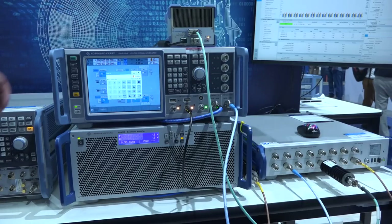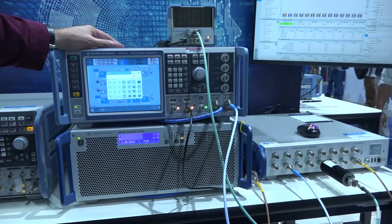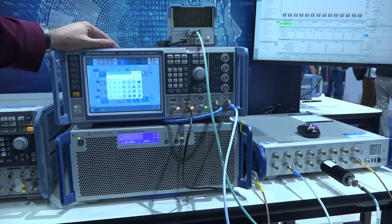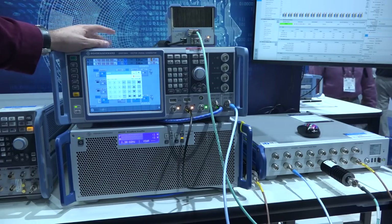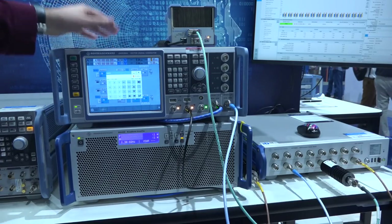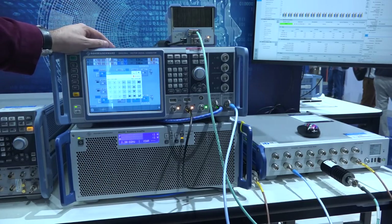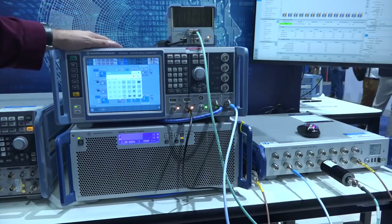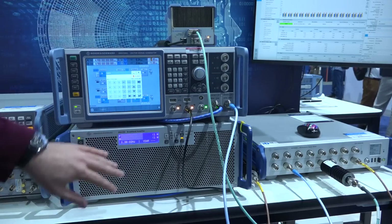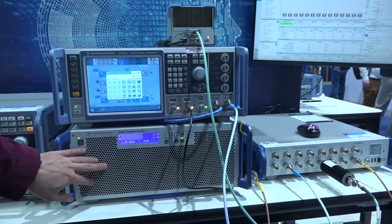Here at the Rohde & Schwarz booth, we have the SMW200A, which is an exceptionally linear vector signal generator — actually one of the only ones that goes up to 30 dBm output power directly from the box. But depending on the dynamic range you're looking for, you may want even more power. Rohde & Schwarz has a set of power amplifiers with different sizes and gains, and here we have 180-watt amplifiers — a massive amount of power up to six gigahertz.